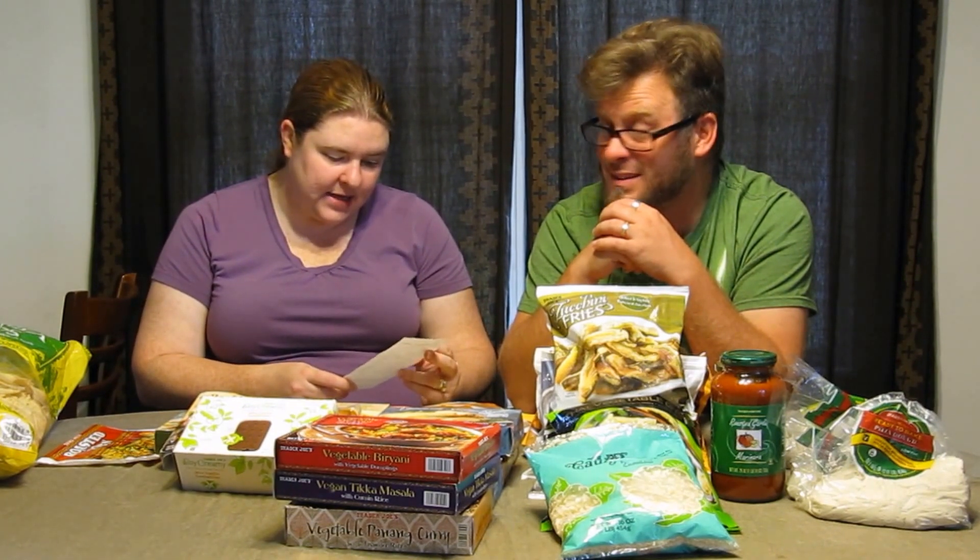That's everything we bought at Trader Joe's — it came to just under $80, so we got a lot of food. Some of these you'll see in upcoming taste test videos; others we're just going to eat day-to-day as we try to incorporate more vegan food into our diet. We're also doing haul videos from Whole Foods and two from Thrive Market throughout December, with taste test videos coming in 2017. From the Omnis Eat Vegan family, thank you for watching and have a happy holidays — we'll see you soon!